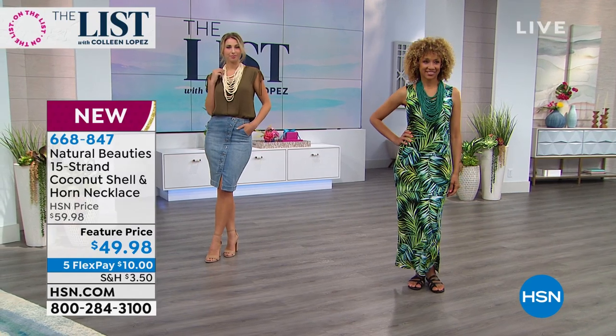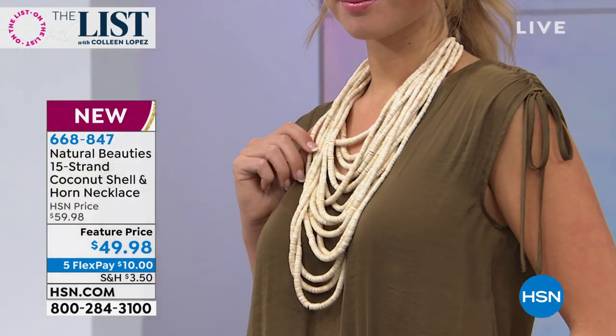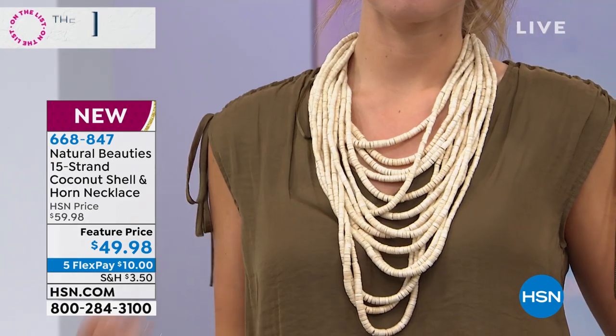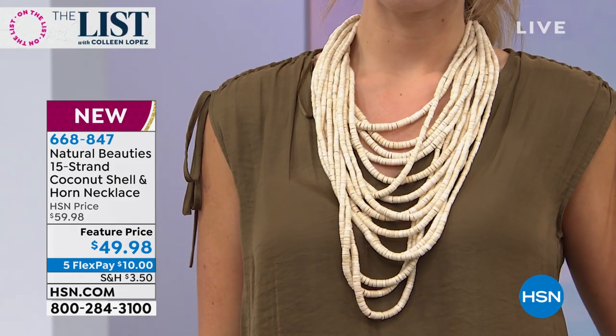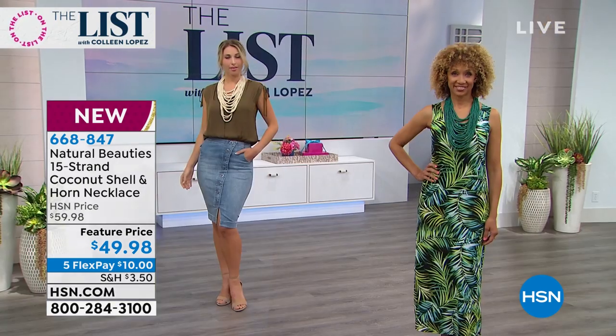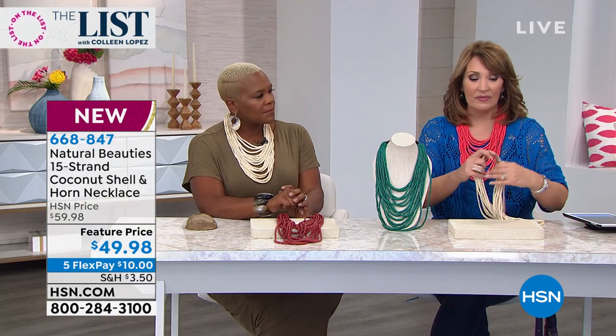Look at how gorgeous they are — they make an outfit. You put this on, you look so chic. You get compliments everywhere you go. On the runways, there are major designers that show these — they cost a fortune, like four figures. I'm not even kidding. This for $49.98 is a steal. Nobody sells them for this price.